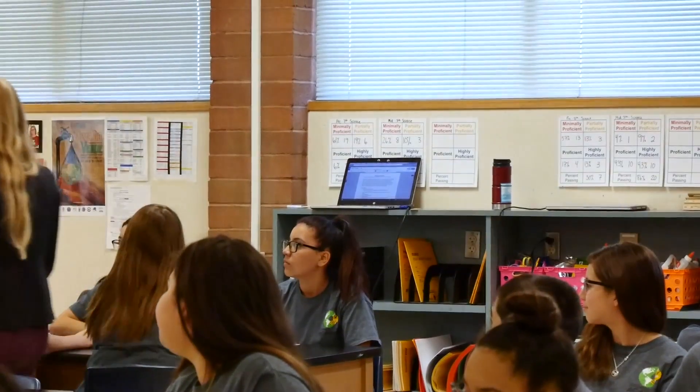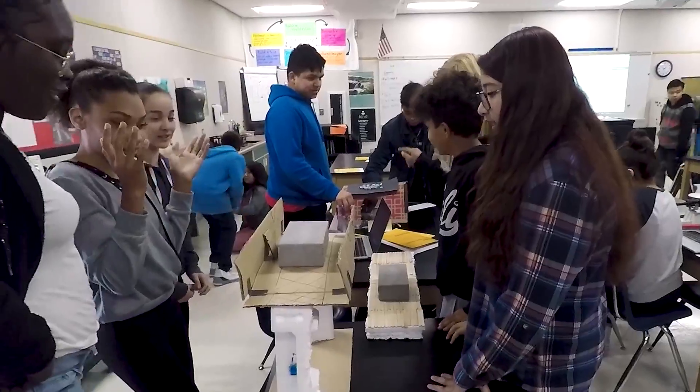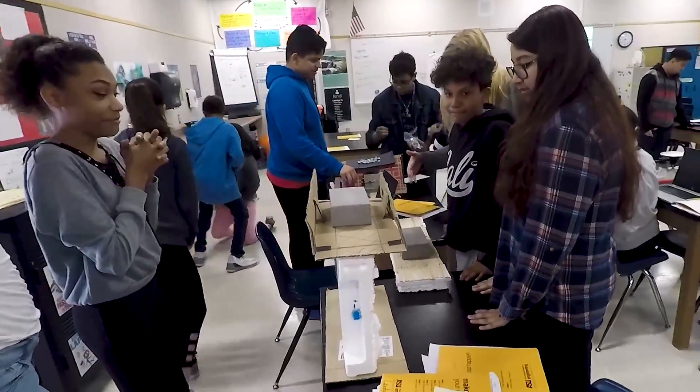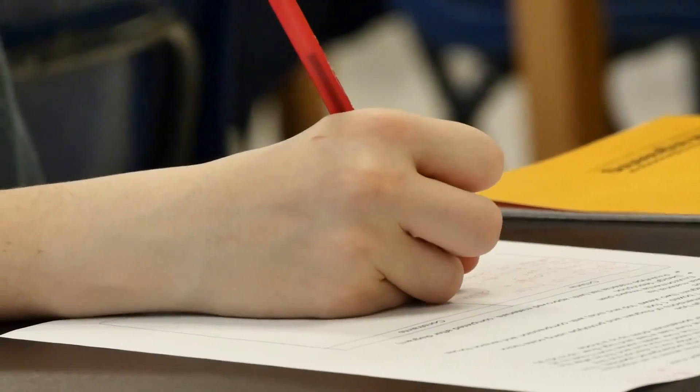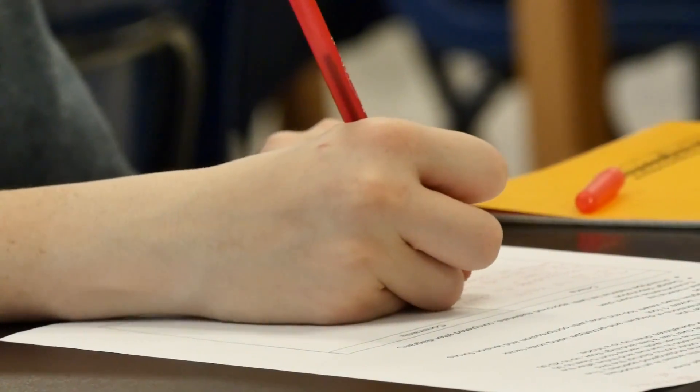Teacher Rachel Kistner says the students' creativity never fails to amaze her. They're amazing, and their ideas are really novel. And sometimes they seem totally like that's not even possible, but then I have to hold myself back and I have to say, I can't tell you it's not possible because I don't know what's going to be possible in 40 years from now when you're designing for problems that I don't even know exist.